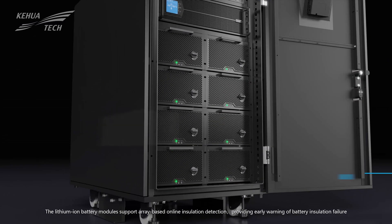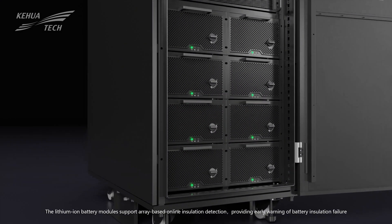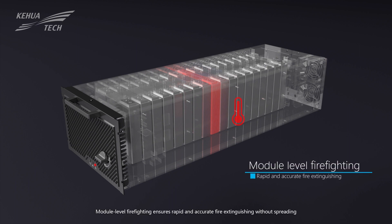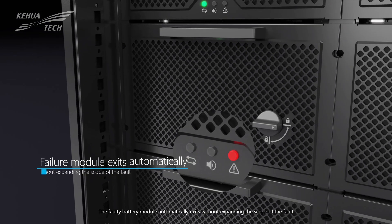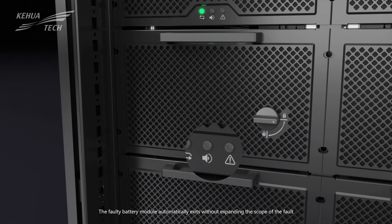The lithium-ion battery modules support array-based online insulation detection, providing early warning of battery insulation failure. Module-level fire-fighting ensures rapid and accurate fire extinguishing without spreading. The battery module automatically isolates faults without expanding the scope of the fault.